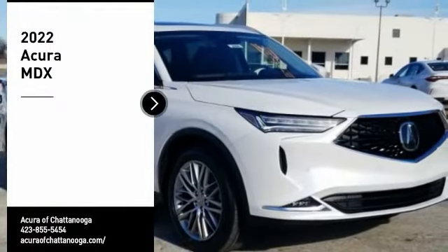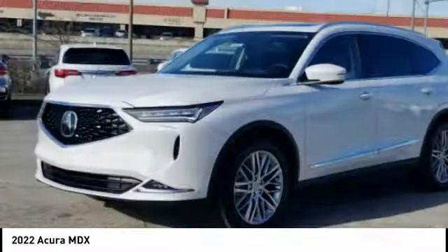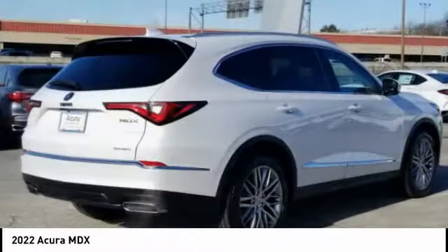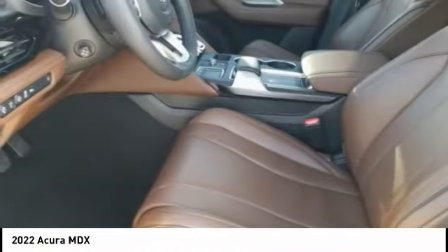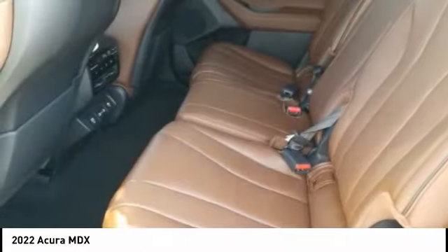You are going to love the 2022 MDX. The Acura MDX is a wonderful choice if you're looking for a mid-size luxury crossover SUV, thanks to its high safety scores, a strong engine, all-around utility, and capable handling. This beauty is sure to make you the talk of the neighborhood, so call or drop in for a test drive today.